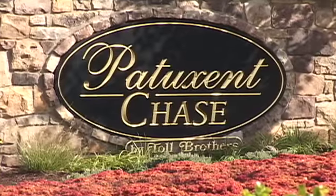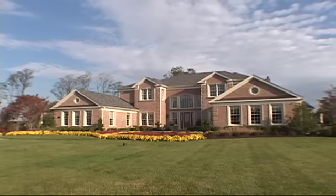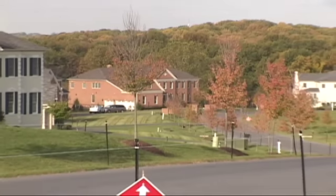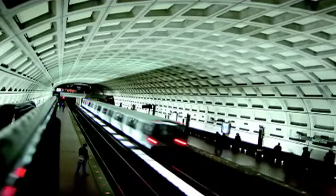Welcome home to Patuxent Chase, a community of magnificent signature homes on expansive one-acre home sites. Nestled among wooded splendor in prestigious Ellicott City, Maryland, this sought-after neighborhood offers a relaxed country ambiance with an unmatched location that's close to major commuting routes to Washington, D.C., Baltimore,